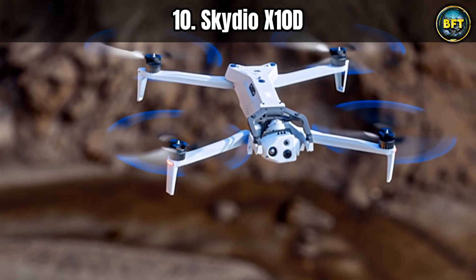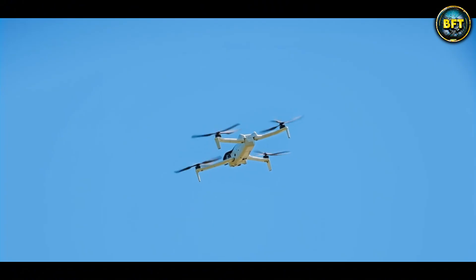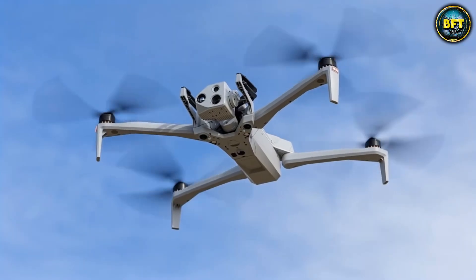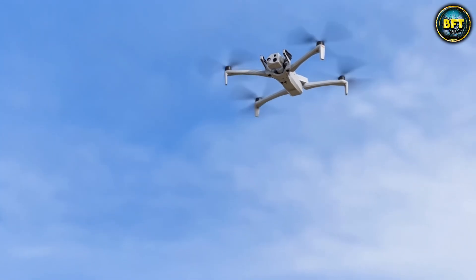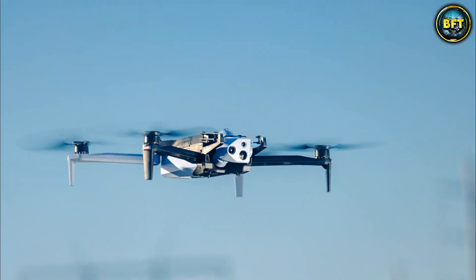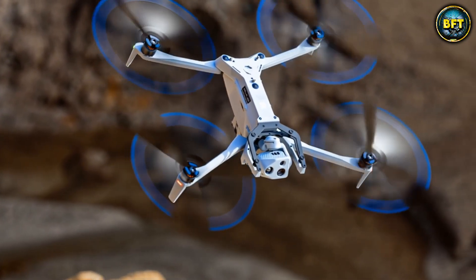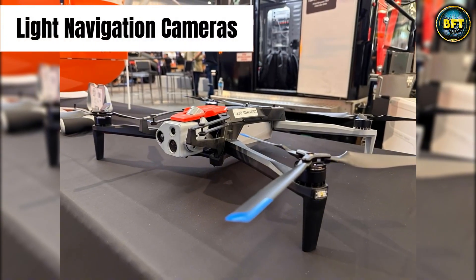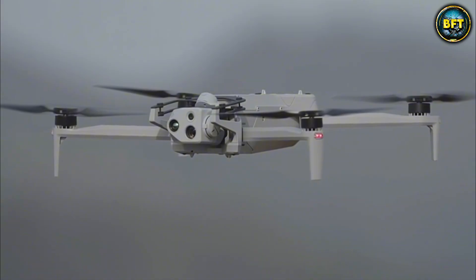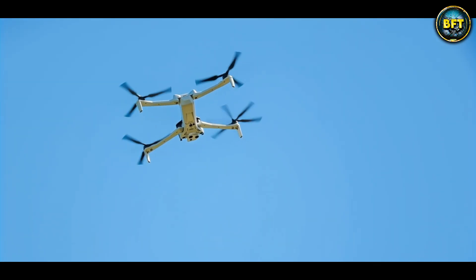We are starting with the Skydio X-10D. You might be thinking that small drones are just toys you buy at the mall to annoy your neighbors, but this machine is a completely different beast. The Spanish Army acquired these primarily for their incredible artificial intelligence capabilities. Unlike older drones that need a pilot to constantly tell them to avoid obstacles, the Skydio X-10D basically has its own brain. It uses visible light navigation cameras to build a 3D map of its surroundings in real time.